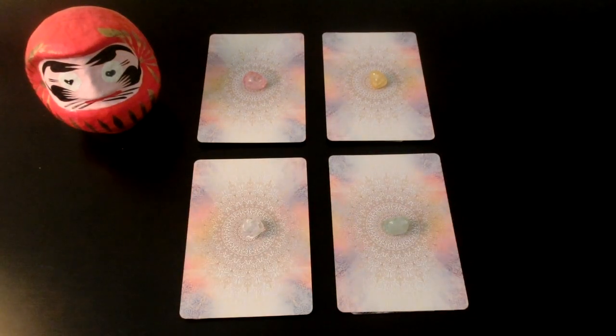Hi, it's Kina. Welcome to another pick a card video. And thank you so much for 1,000 subscribers — that is so awesome.